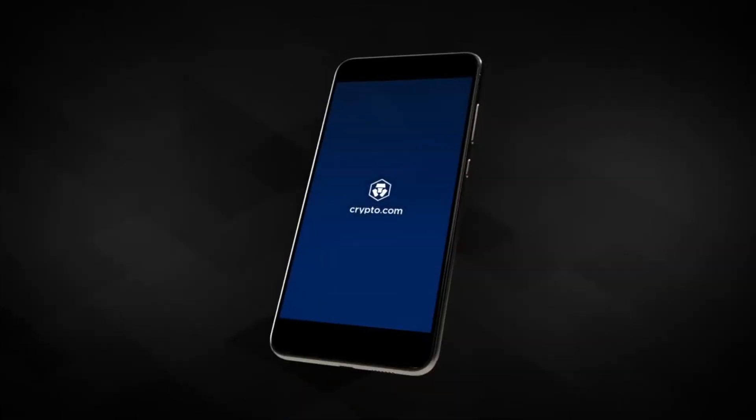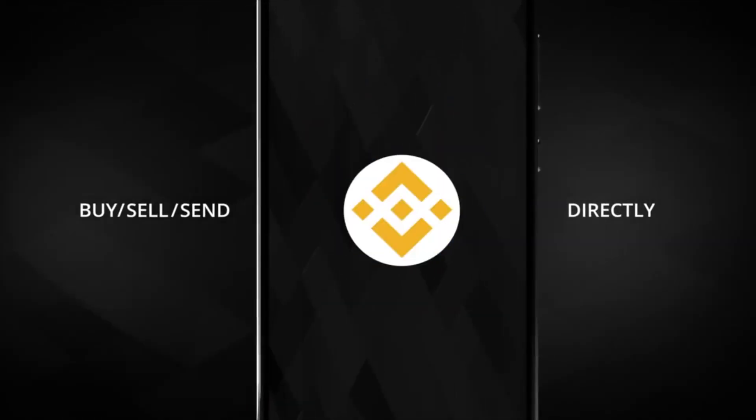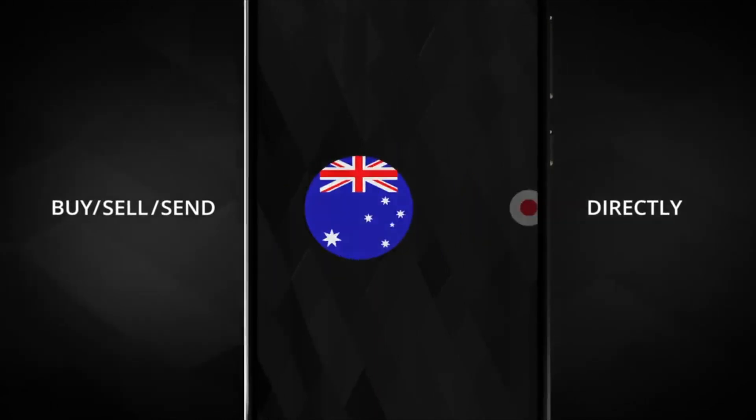If you guys are unfamiliar with Crypto.com, it's an exchange where you can buy and sell cryptocurrency, and at the moment it's personally one of my favorite ones to use just because of the Visa card option that they have. But besides that, I just like the experience of using the app as a whole. And within the app there's an option where you can earn rewards through your cryptocurrency — in other words, passive income.